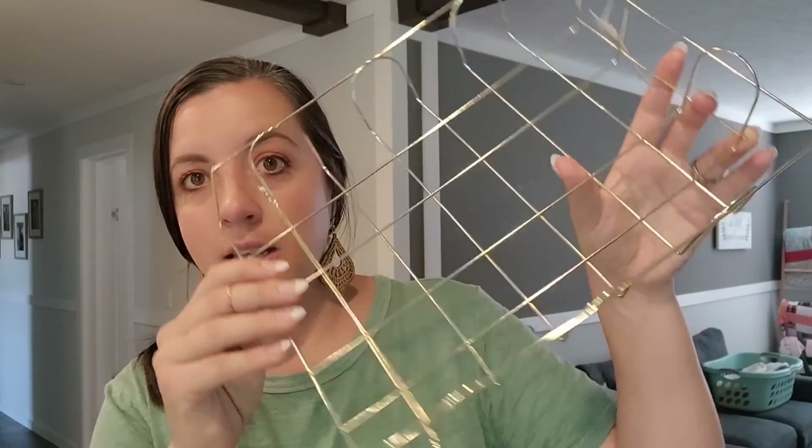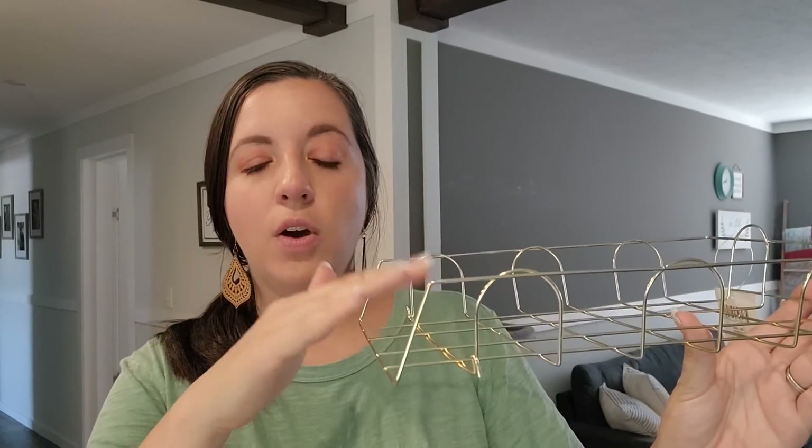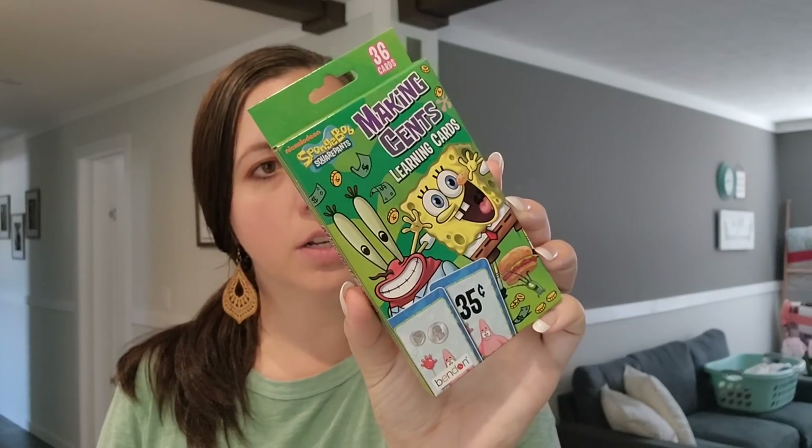The rest is school-ish related things. I got this gold tray so that at the end of the school day the kids can put their worksheets in here and I can go back and check those. Hudson wanted these SpongeBob money flash cards - making sense of money, SpongeBob themed - so we got those.